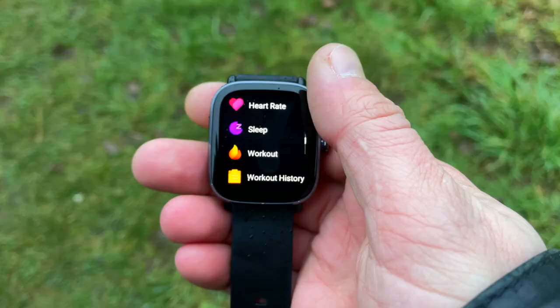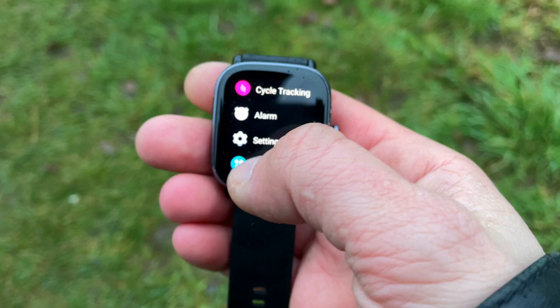You also get a pace-too-slow alert for runners. If your pace drops slower than the predefined range you set before your run, the watch vibrates and displays your current pace on the watch face — so you know to speed up. This is very well thought through and quite useful.